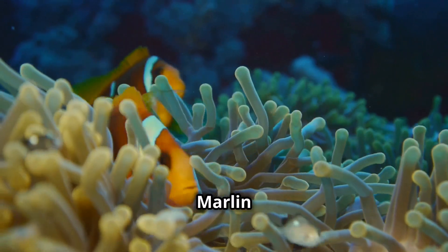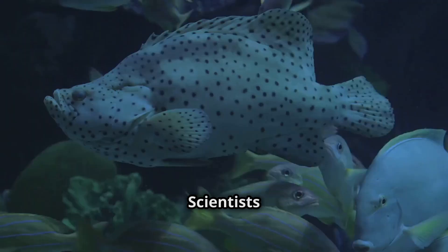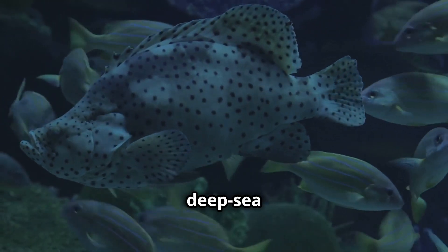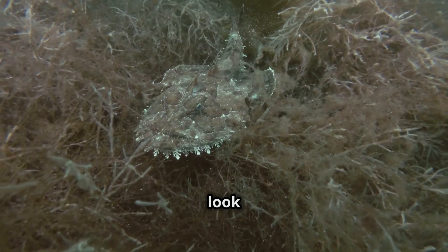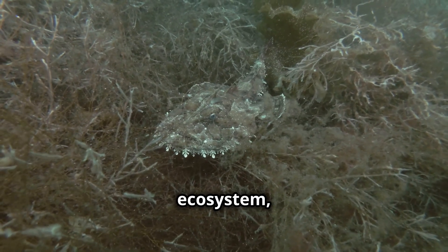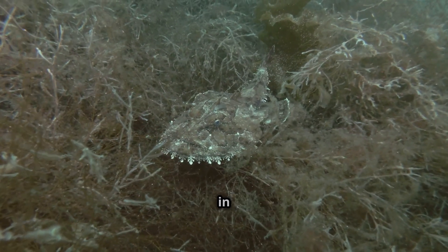Scientists rarely see anglerfish alive — most discoveries happen when they get caught by deep-sea submersibles. Even though they look scary, anglerfish play an important role in the ocean ecosystem, keeping deep-sea populations in balance.